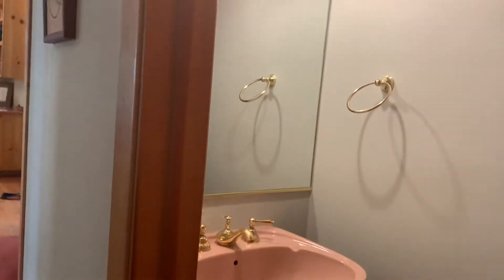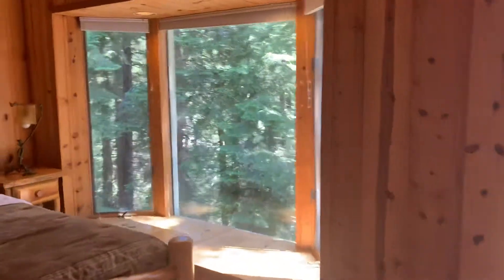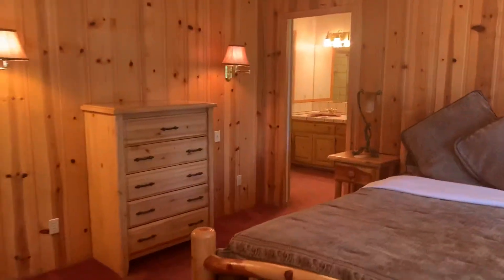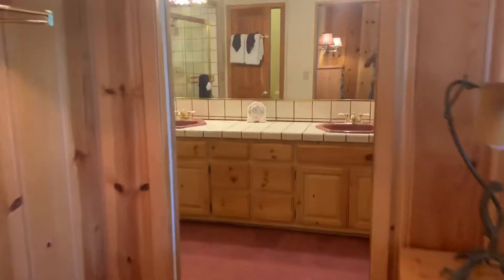And then you've got a half bath here on the left. This is the best room — the main primary suite. With, of course, the carpeted bathroom. Gotta love that. A lot of gold — definitely an 80s feel for sure.